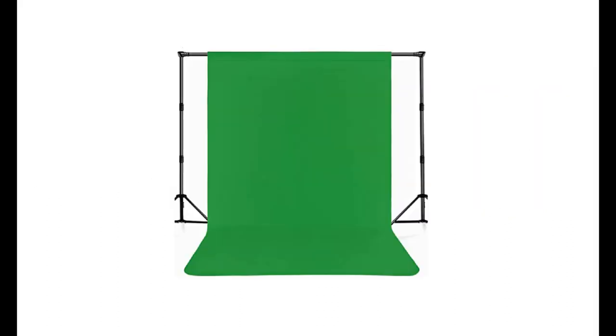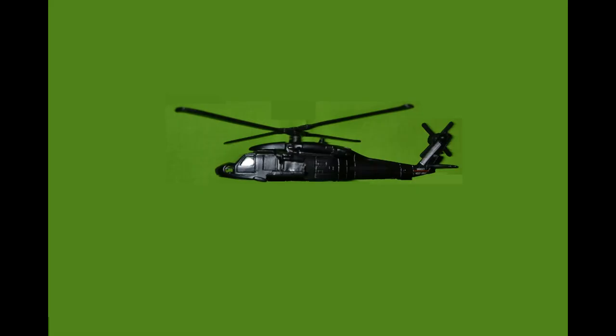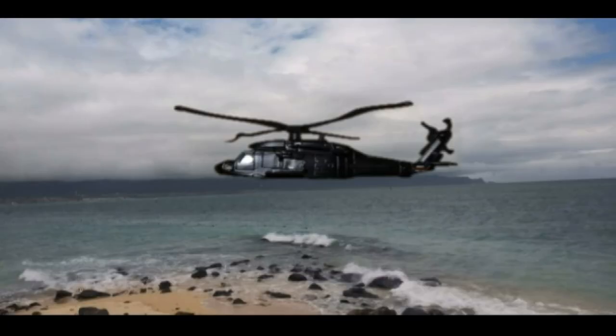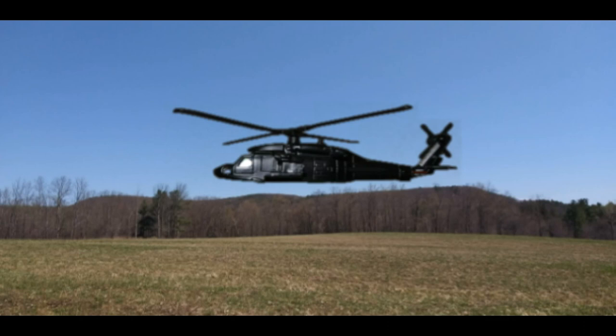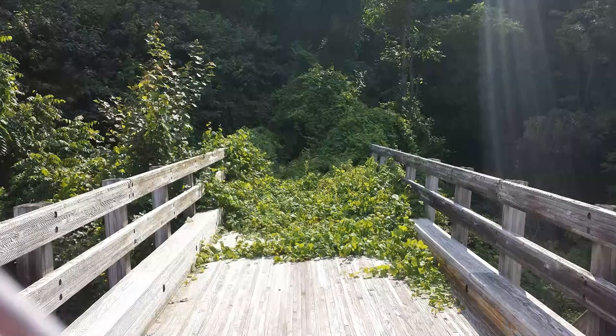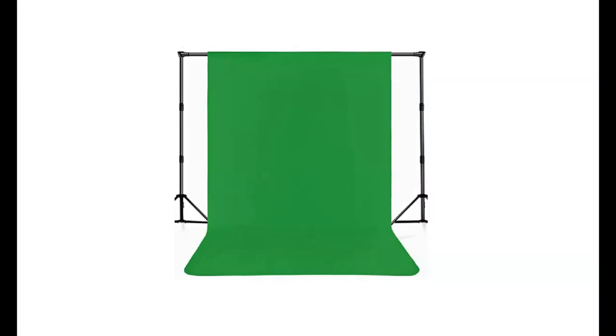Green screens are used to put different backgrounds on your videos. You sit in front of the green screen, which is behind you, and it must be lit uniformly with box lights, umbrella lights, or clamp lights. Then in good editing software you can put different backgrounds — you can be on a beach in Hawaii, in the jungle, or even in an alien ship — using any photograph you want to replace the green screen in your editing software.